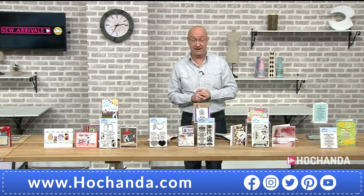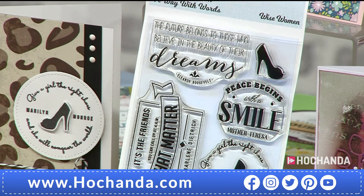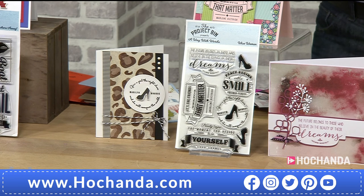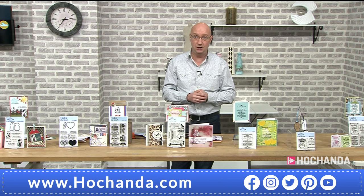Wise Women — item codes 878-860, £14.99 — features empowering quotes from historically strong women: Eleanor Roosevelt, Mother Teresa, Marlene Dietrich, Marilyn Monroe, and Coco Chanel. Really strong, bold images and sentiments — particularly striking with the beautiful shoes on the Marilyn Monroe stamp.